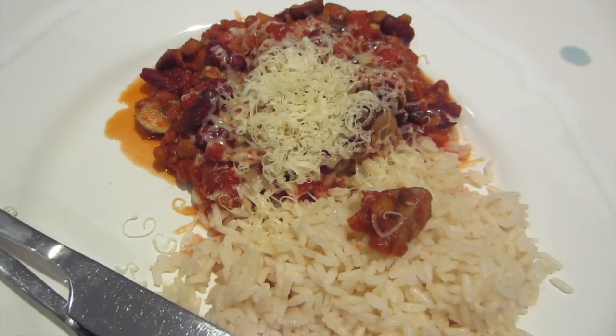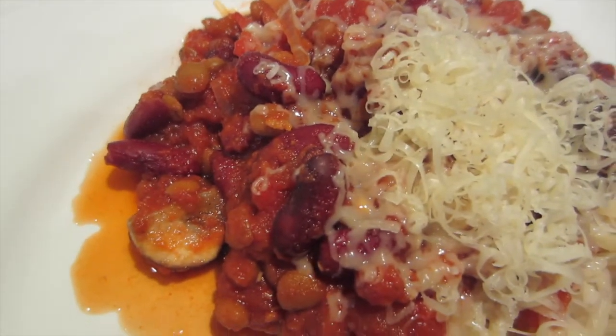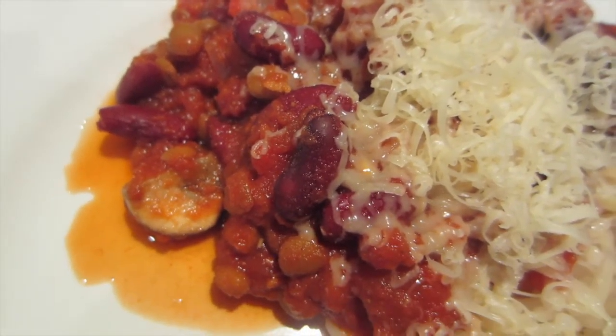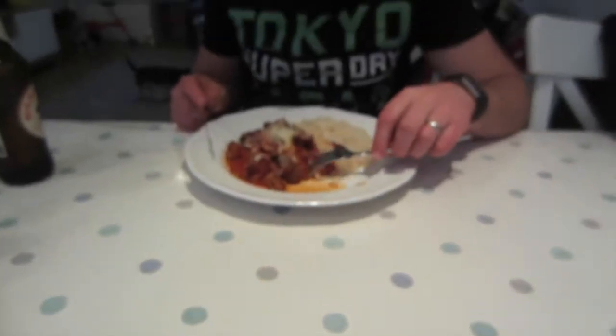Dinner tonight, we've got some veggie chilli with lentils, kidney beans, mushrooms and those reddies, and some rice and cheese on top. Chris couldn't wait.